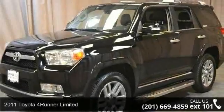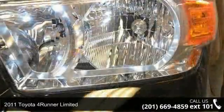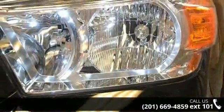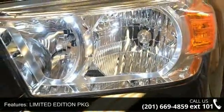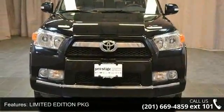Step into the 2011 Toyota 4Runner Limited. If you are looking for a first-rate auto, this one could be yours today. This vehicle comes with a reliable six-cylinder engine, connected to a smooth-shifting automatic transmission.